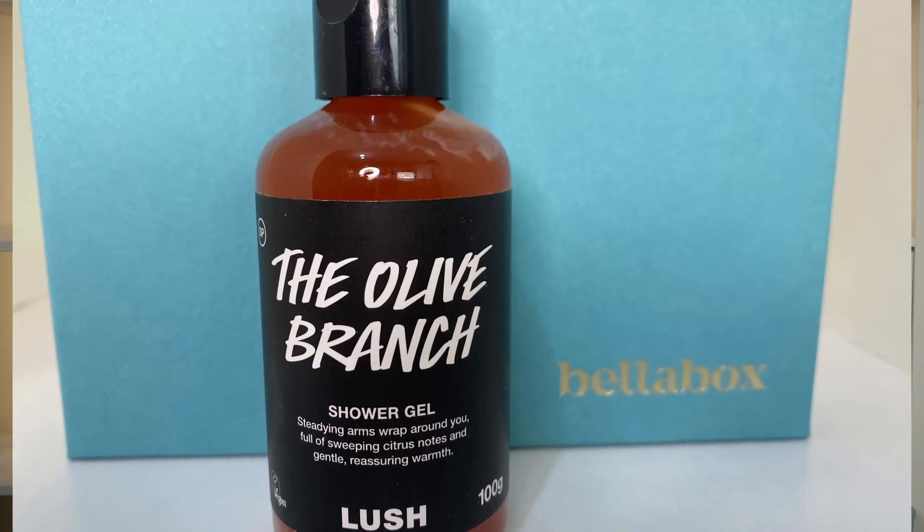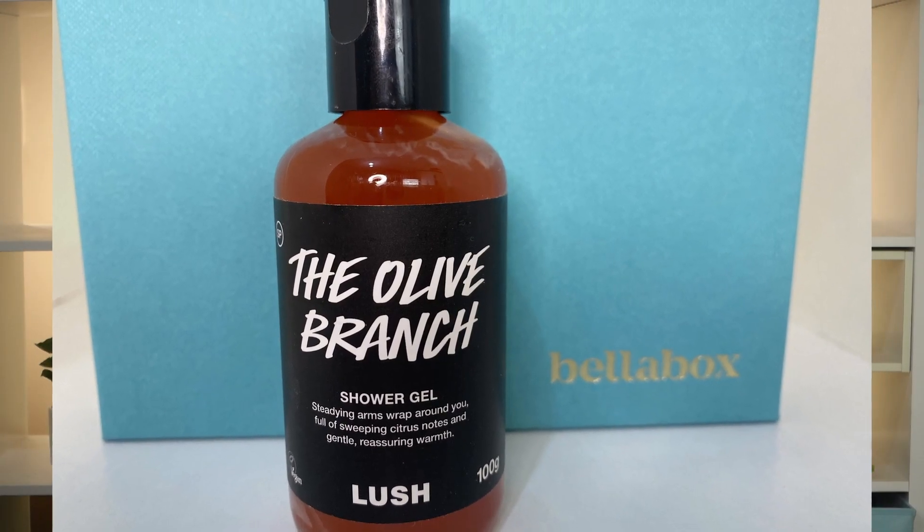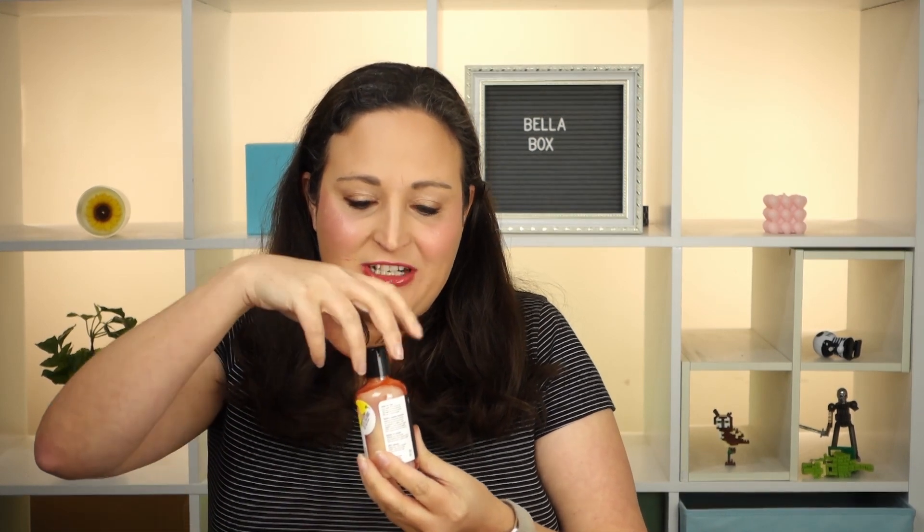Next up we've got something with a bit of settling on it - give it a bit of a shake. Oh, this is from Lush! Lush is a really lovely brand - bath bombs and shower gels and stuff like that. This is the Olive Branch Shower Gel - full of sweeping citrus notes and gentle reassuring warmth. That smells really good, really citrusy. I've just run out of shower gel so this is perfect timing.